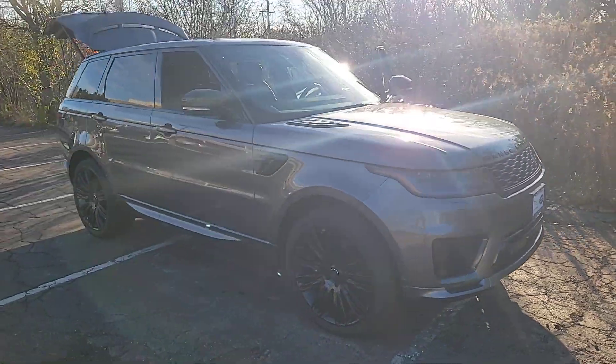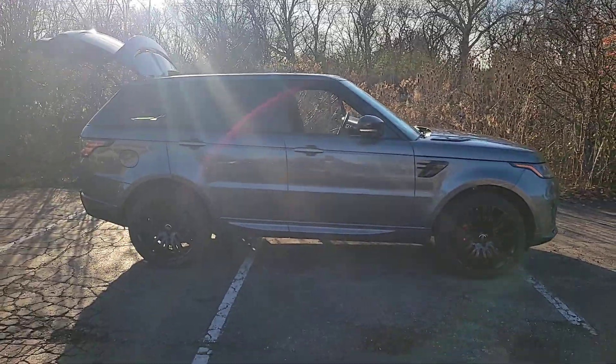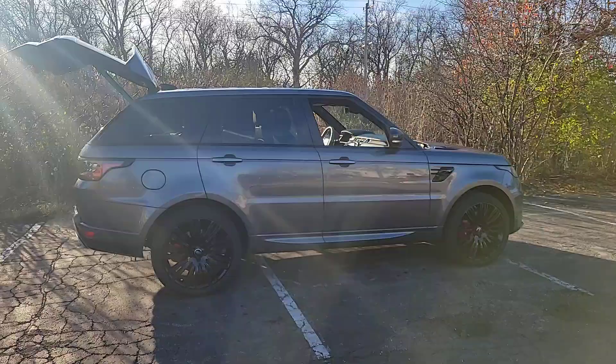Enjoy the view of this 2019 Land Rover Range Rover Sport. With less than 70,000 miles on the odometer, this vehicle provides excellent value.